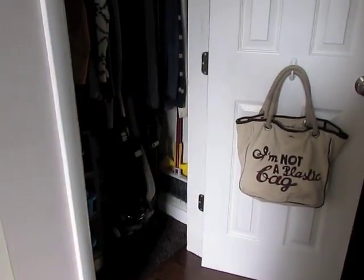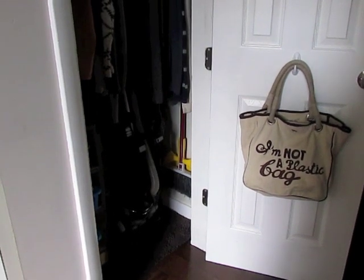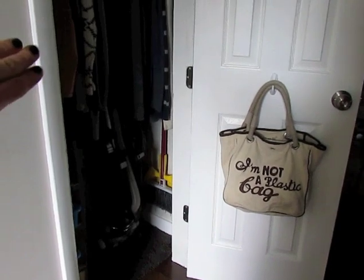I'm going to apologize in the beginning that the lighting in this closet is not the best — I'll try to get as much light in as possible, but there's no light source in the closet itself.